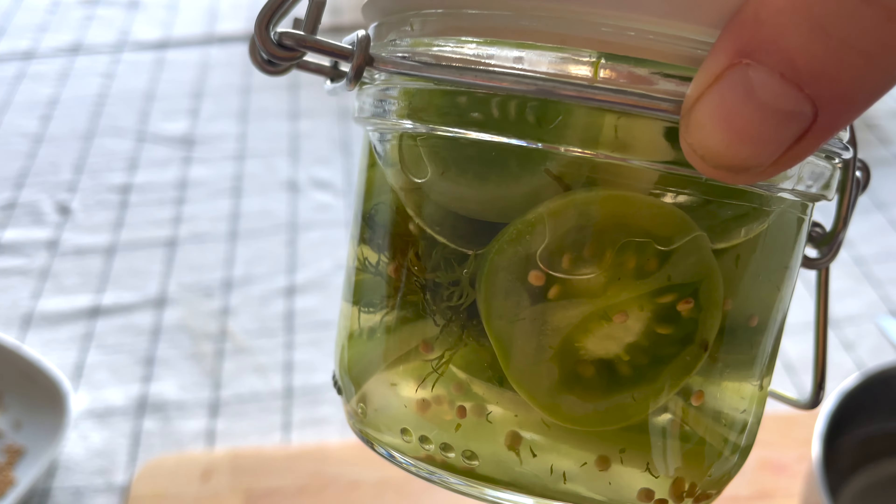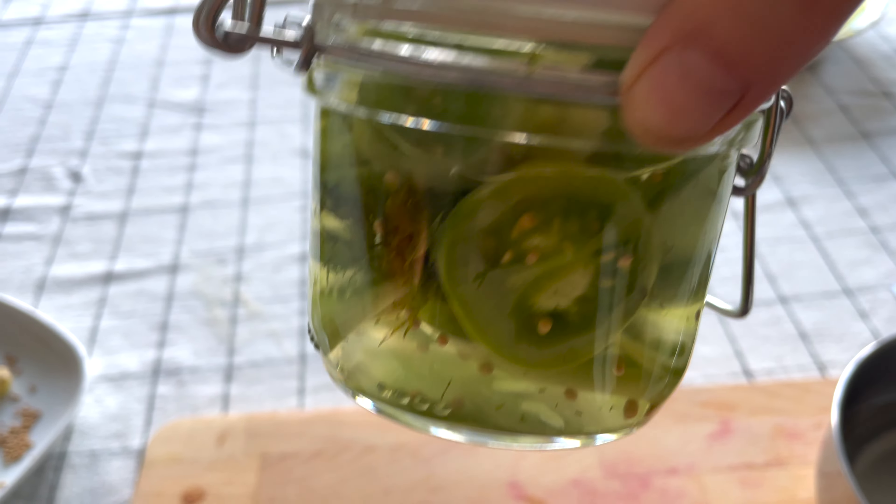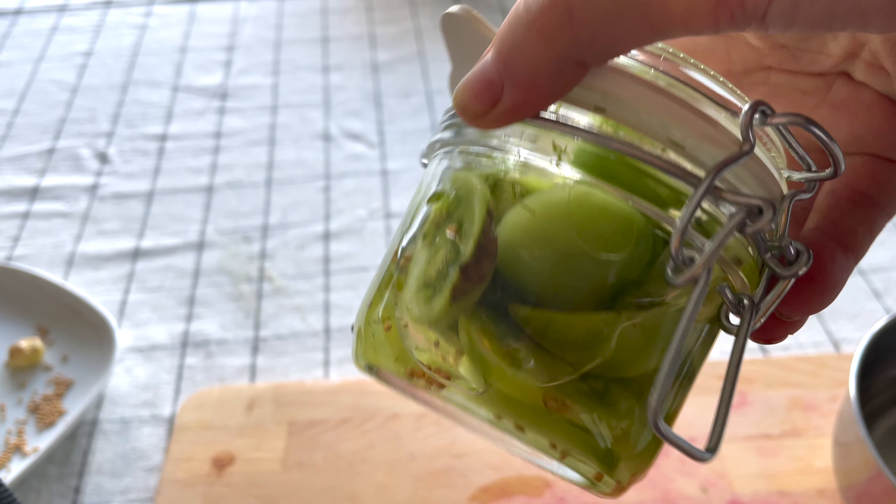I'm going to put it in the refrigerator, and in 24 hours they're going to be ready to eat. Super fast! And keeping it in the fridge, it will keep for months even if you don't can it. If you do can it, obviously it will last much longer.